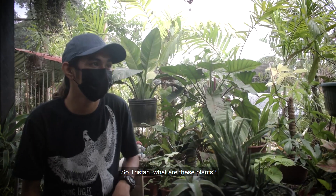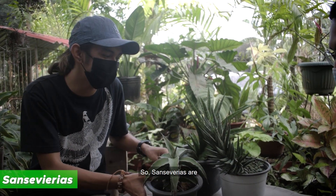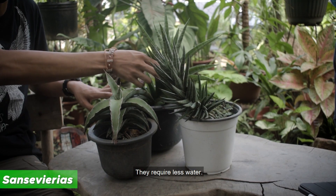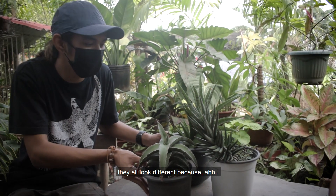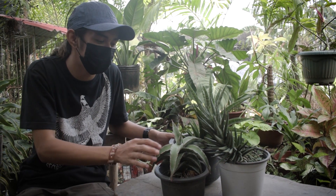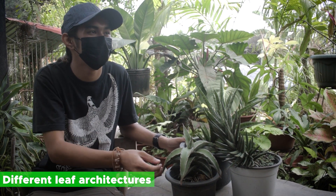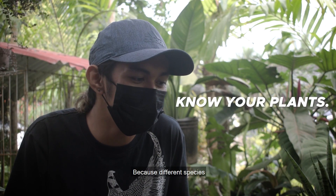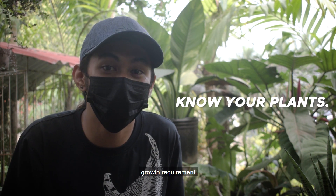So Tristan, what are these plants? Here in front of us are called Sansevierias. Sansevierias are succulent-type plants, so they require less water. They all look different because these are different varieties of Sansevierias, and that's why they have different leaf architectures. The general advice I can give is to know your plants, because different species and varieties of plants require different growth requirements.